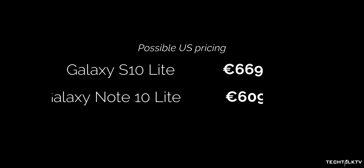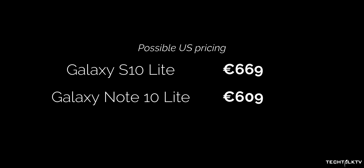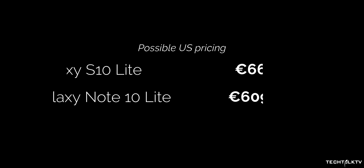Based on previous Samsung pricing, these should be similar prices in US dollars. Keep in mind these are retailer prices, not official ones, but they should give you a basic idea of what to expect in terms of pricing.